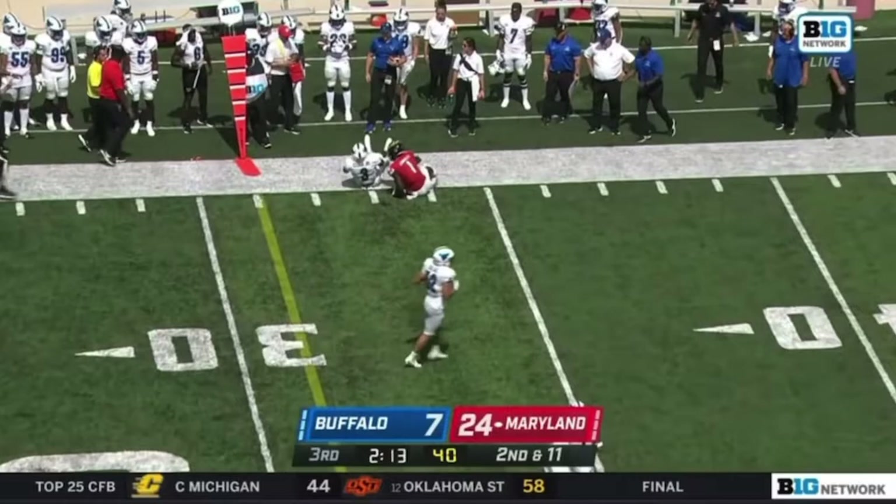Second and 11. Tongue of Iloa over to Jarrett. Pretty ball — and that is a pretty catch.